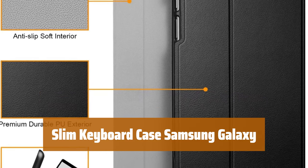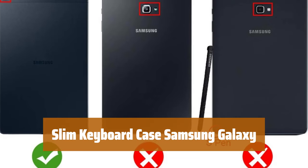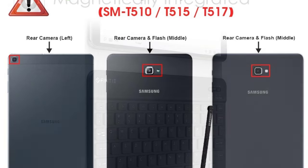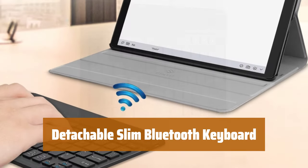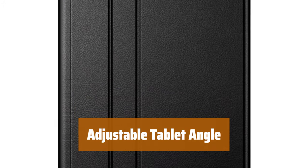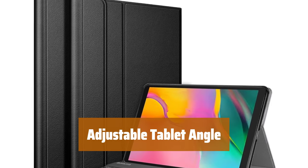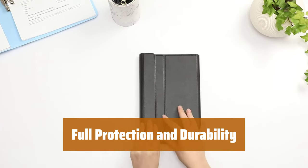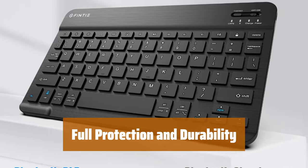Number 3. This case is specially designed for the Samsung Galaxy Tab A 10.1-inch models SM-T510, T515, T517 — 2019 release tablet. It provides full protection and a slim keyboard for easy typing. The slim and lightweight Bluetooth keyboard is magnetically detachable with a 10M range. Its smart design adds protection without bulk, making it convenient to use. The removable keyboard also acts as a stand for the tablet — by adjusting the keyboard along the cover, you can easily set the tablet at your preferred viewing angle. The durable PU leather cover and anti-slip rubber-lined interior provide full protection, and the premium polycarbonate shell locks your tablet securely in place, absorbing drops and bumps.